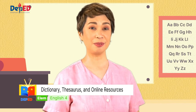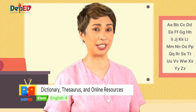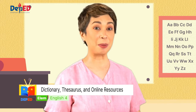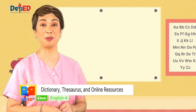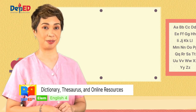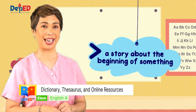But before we move on, let us first have a spelling drill. Listen carefully as I say the words you will be spelling. Please grab a pen and paper so we can start. Number one, please write down the word legend. It's a story about the beginning of something. Legend.